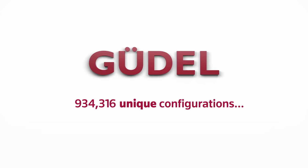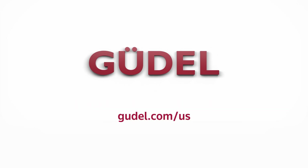Learn more about the very best in linear motion technology by contacting us at goudl.com.us. Talk to us.